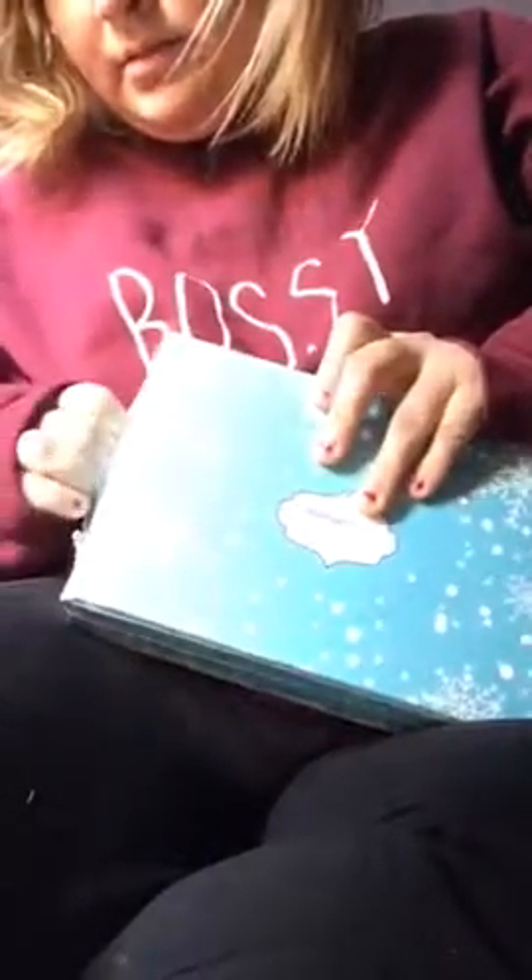All right everybody, I finally after what seems like forever got my Walmart Beauty Box. This is just what it looks like — it's got the trees and snowflakes. I'm going to open it and hopefully I can do this without destroying the box. This was a gift from my boyfriend, so I'm pretty sure I got the Trendsetter box.